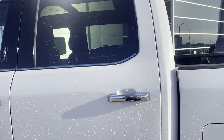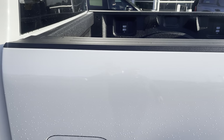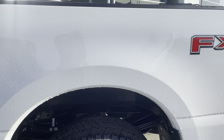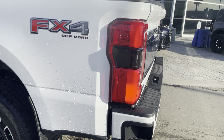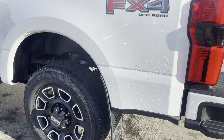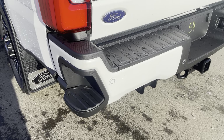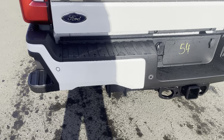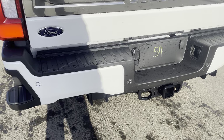This does have the new step side on the box, making it nice and easy to get into the back. It also has the FX4 upgraded package that gives you upgraded shock absorbers, as well as hill descent control and skid plates. There's also a new step off the back bumper for getting up into the bed, and you do have backup sensors on that bumper letting you know if you back up and get too close to something.